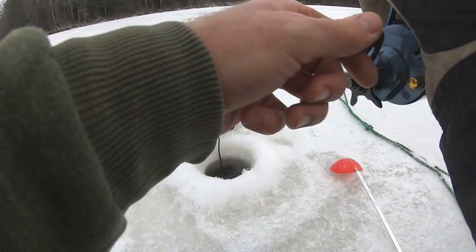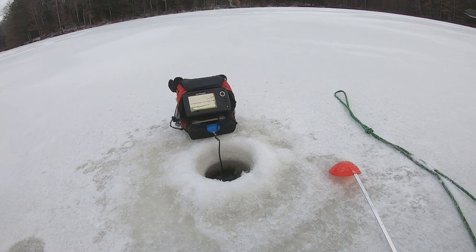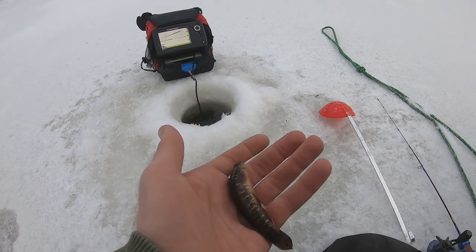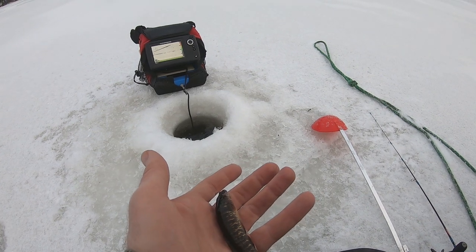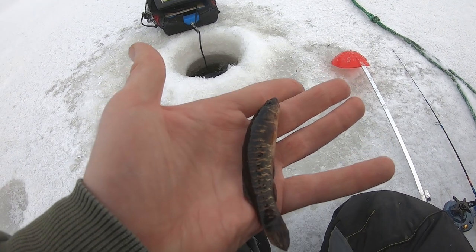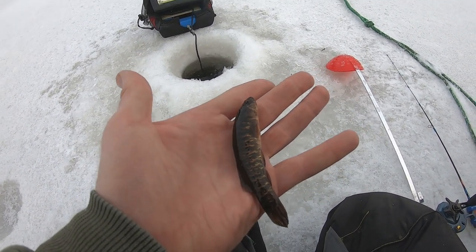There we go, first fish! What in the heck is that? You guys know what that is — leave a comment down below — but I do not know what that is.